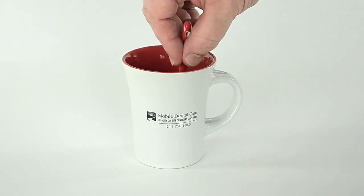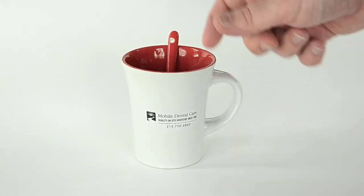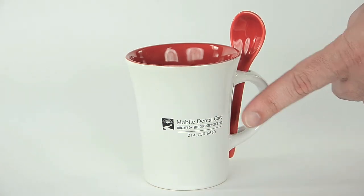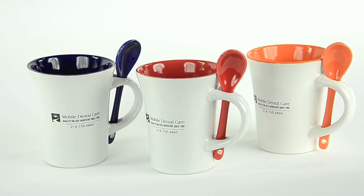Because of the mug's functionality, customers will reuse it throughout the day, increasing the number of impressions for your logo. Ask us about individual boxing as well — almost all of our mugs can be packaged in one individual mailer or in gift sets of four.